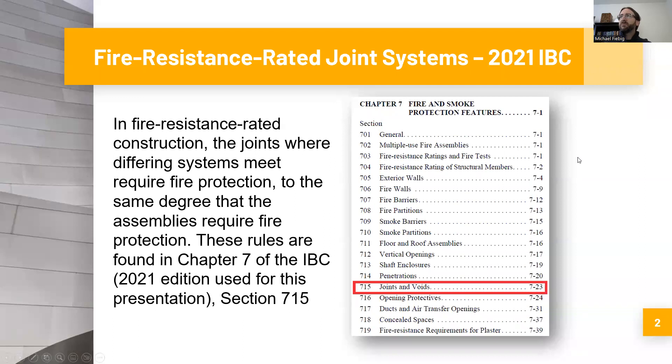So what are fire rated joint systems? This is where the joints in differing systems meet that require fire protection to the same degree that the assemblies themselves require fire protection. We're talking about fire resistance rated construction — things like fire rated walls, fire rated floors, fire rated roofs — and the fire resistance rated joint systems are the materials used at the joints where these different assemblies intersect.